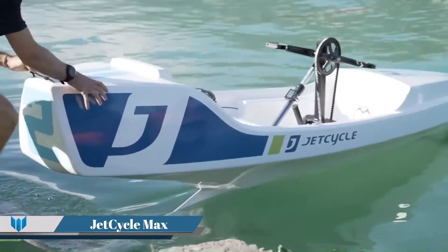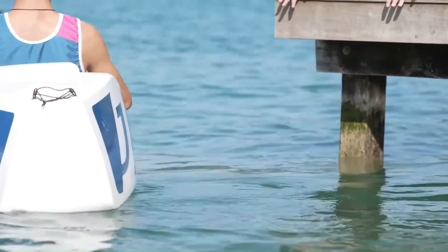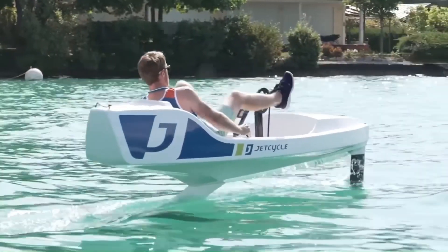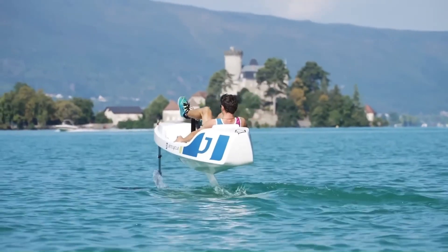Jet Cycle Max is a single-seat, foil-powered, 100% human-powered boat designed for leisure, sport, and mobility. It allows users to cycle along ocean coastlines, cruise lakeside with friends, or train along waterways.